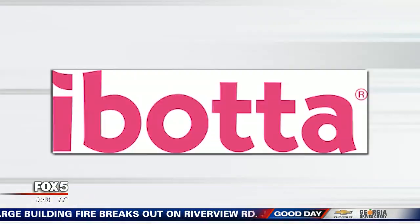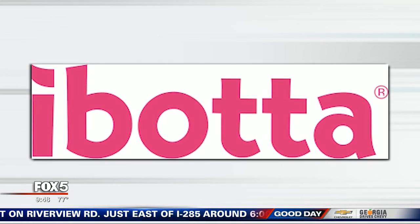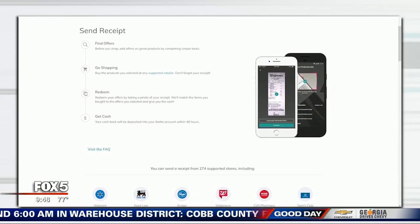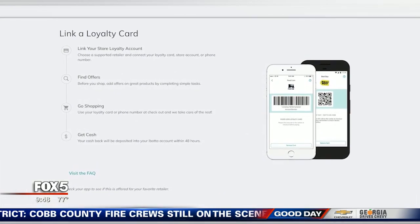So let's take the receipt one step further. There's an app — it's called I Bought Up. You download the free app and there are three ways to save with receipts or after purchase. First, look at the app and see what retailers they offer. Find an offer that appeals to you and put it on your shopping list. Afterward, you shop, upload your receipt, and you get cash back through the app.